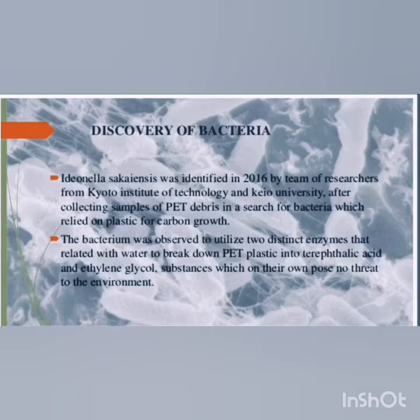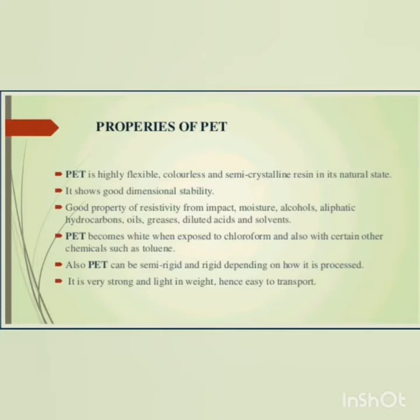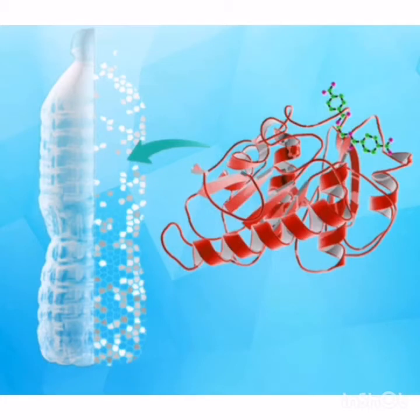It was identified in 2016 by a team of researchers from the Kyoto Institute of Technology and also Keio University, located in Japan. The properties of PET — polyethylene terephthalate — it is highly flexible, colorless, and used in the production of plastics.